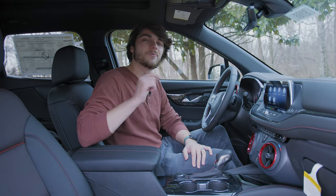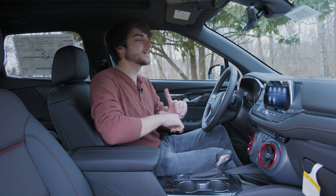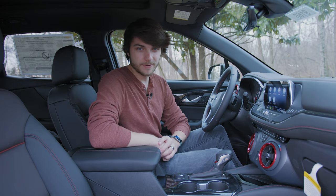What's going on guys? Welcome back to the channel and welcome back to another edition of Cars Tech. In this video we're going to be taking a look at the 2021 Chevy Blazer.